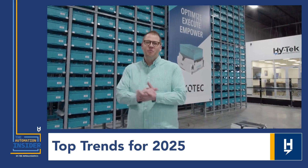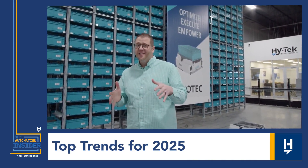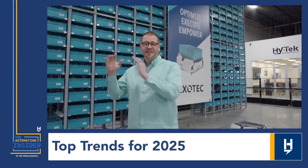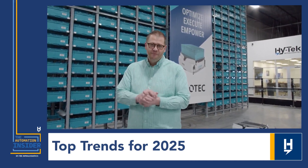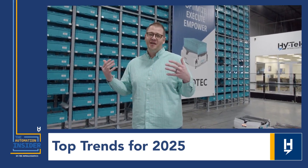Thanks for tuning in and watching the discussion between Jesse and me today. It was really cool — I'm pretty excited about the trends coming up in 2025. Additionally, I'm excited about season two of the Automation Insider. We have a bunch of really cool guests planned for the rest of the year and going into next year. Please like and subscribe, follow us wherever you get your podcasts. And if you have any suggestions for shows or topics you'd like to see, go ahead and shoot me a note. Thanks.